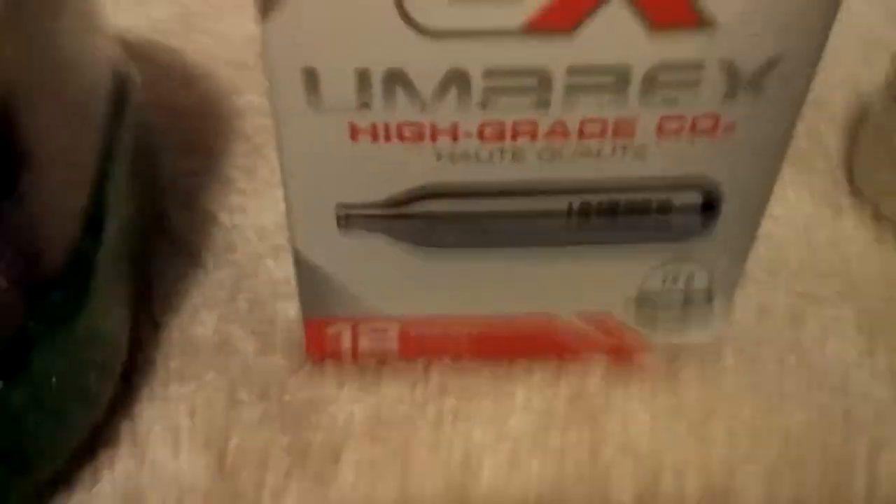I have this tub of BBs, some CO2, and more BBs. You need a lot of BBs to use in airsoft, especially when you have a fully automatic gun.